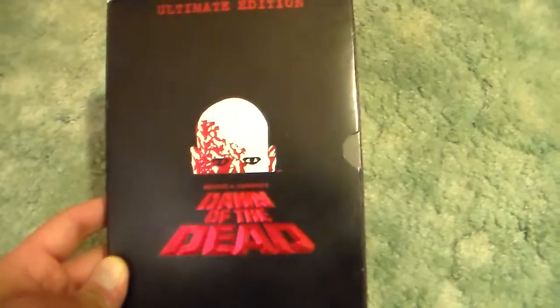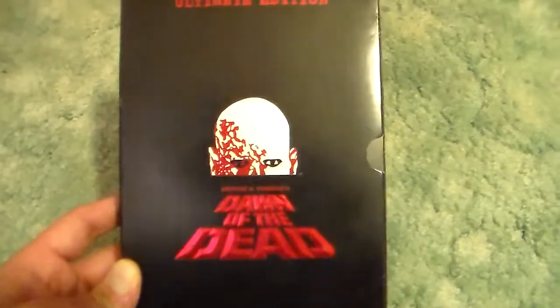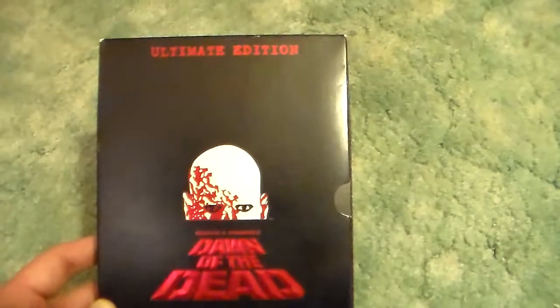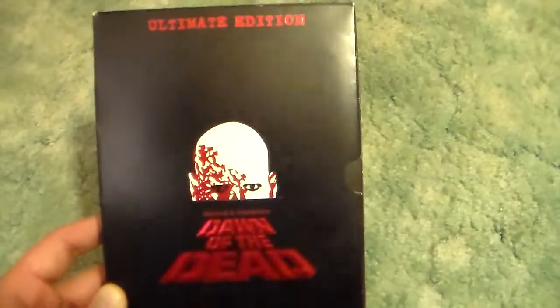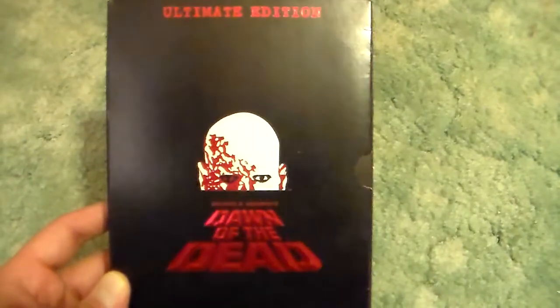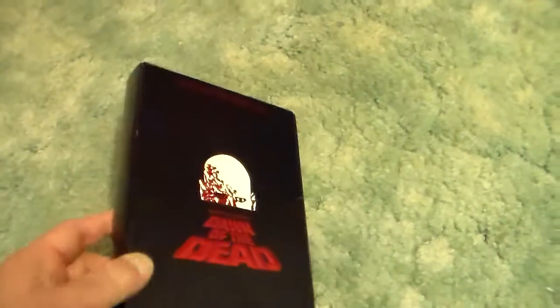I got this set when it first came out and I was at Denver Airport. I was coming back from Las Vegas and I seen this at a store there in the Denver Airport — you know, they have magazine stores and stuff. They had this in a glass case for like $79 something, so I paid like $80 some dollars for this at that time. But I didn't care, because I was such a huge fan of this movie.